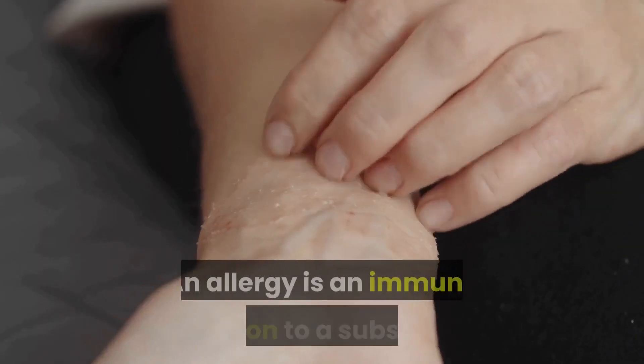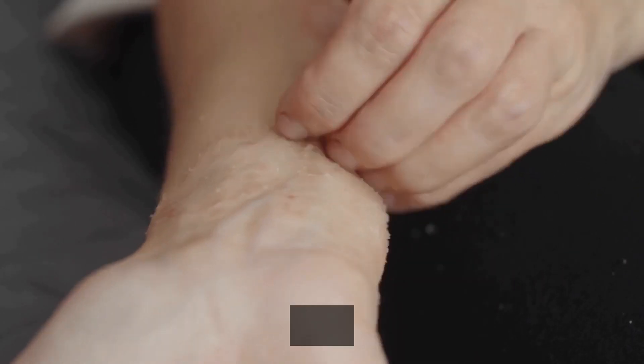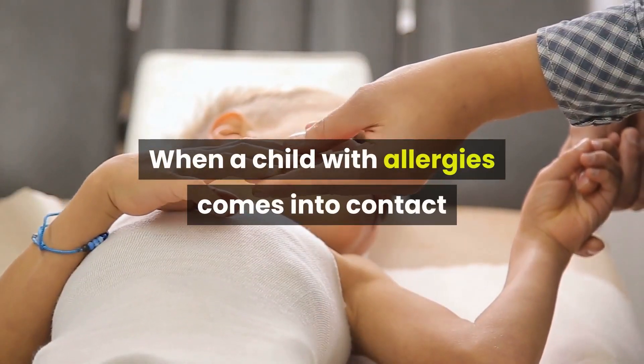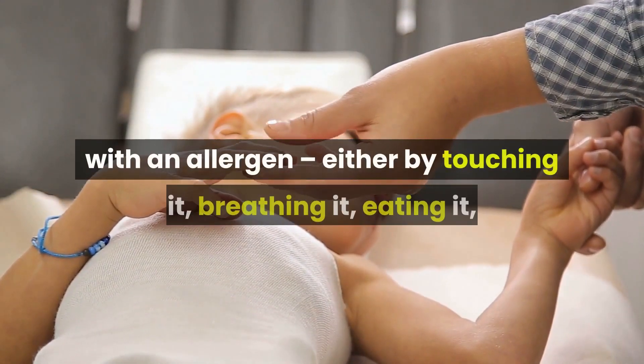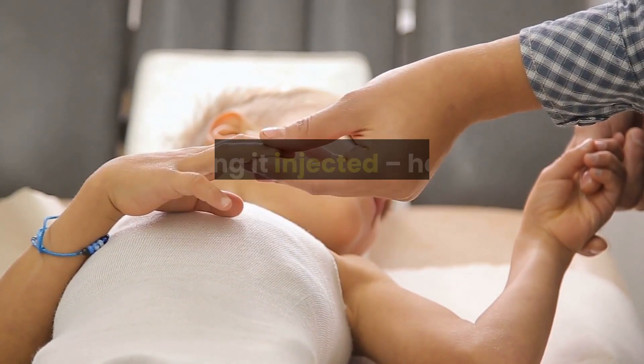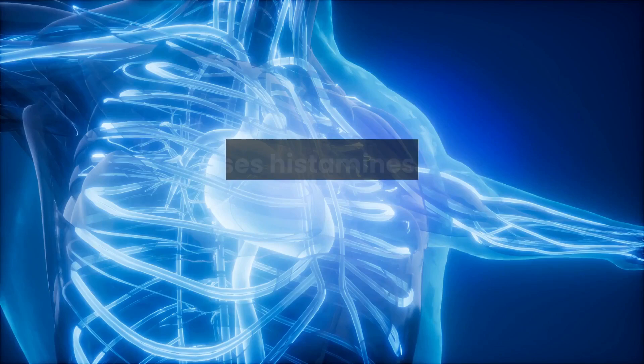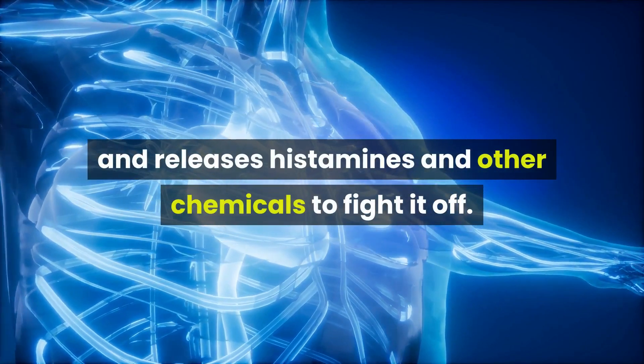What's an allergy? An allergy is an immune reaction to a substance in the environment called an allergen. When a child with allergies comes into contact with an allergen — either by touching it, breathing it, eating it, or having it injected — her body mistakenly views it as a dangerous invader and releases histamines and other chemicals to fight it off.